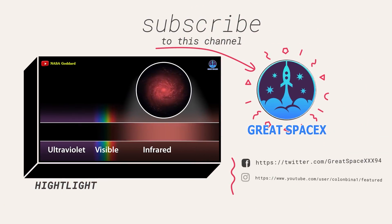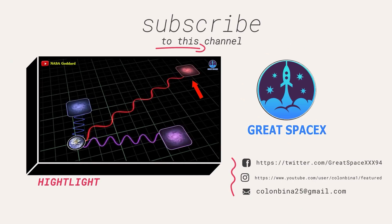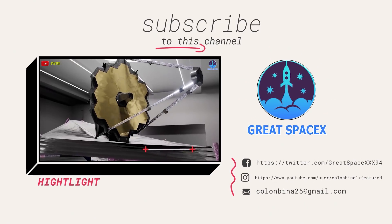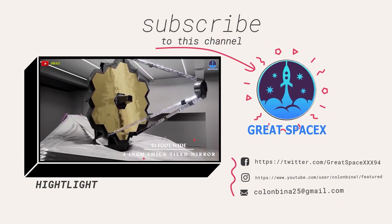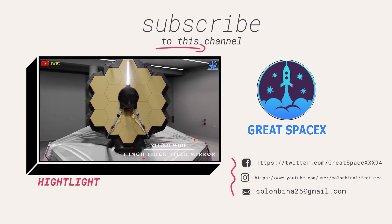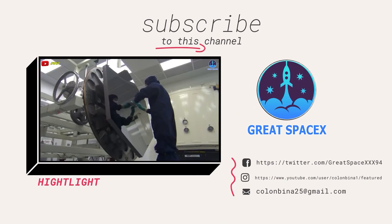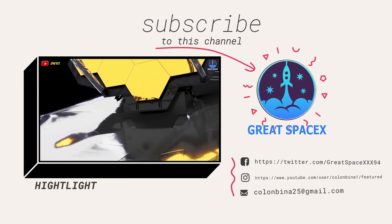And that's it for today's episode. If you enjoy what my team and I are doing, you can become a patron through our Patreon link in the description below. As always, this is Kevin with GreatSpaceX, and my team and I will see you next time. Thank you for watching.